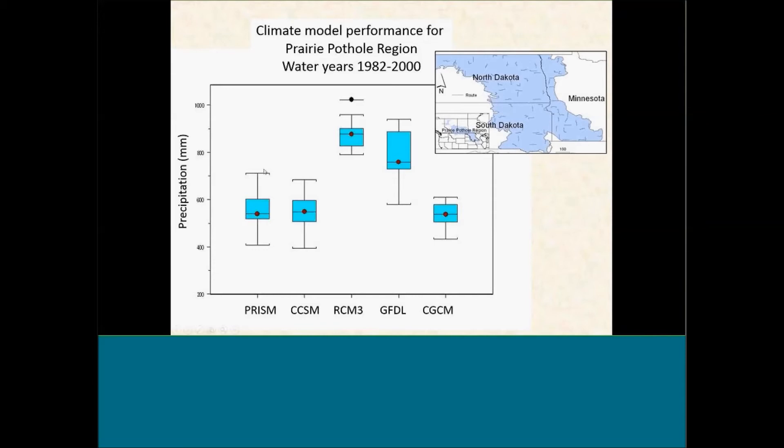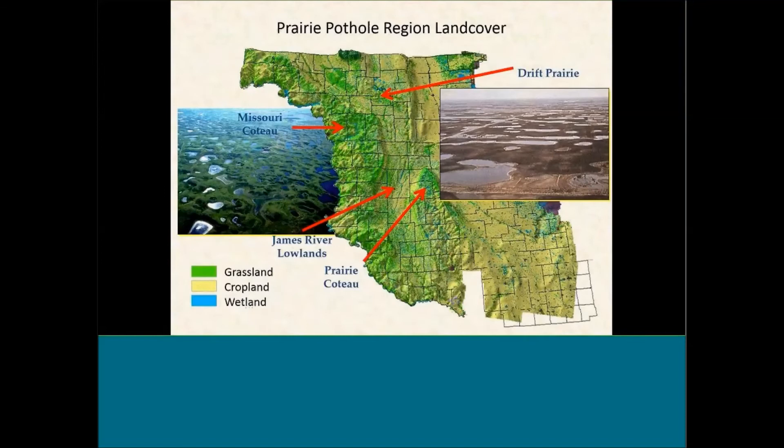The reason we chose those two models — statistically downscaled or regional climate model — was based on John's prior analysis to see which models worked best for the prairie potholes. Our goal was not to span the total range of possible scenarios, but rather to define the models working best for the region.